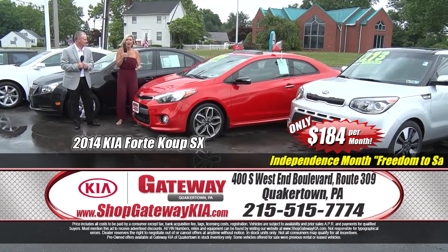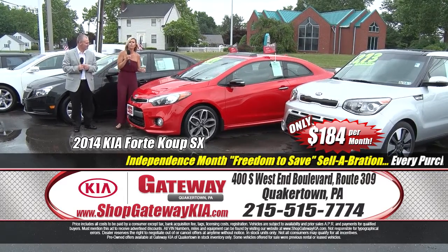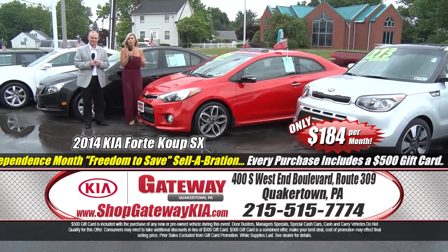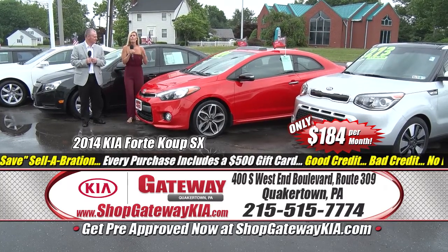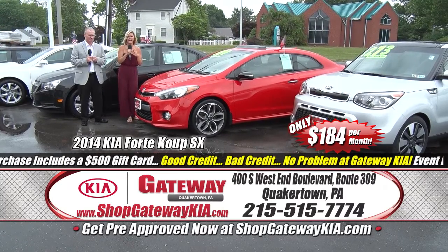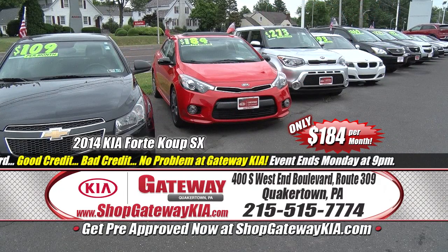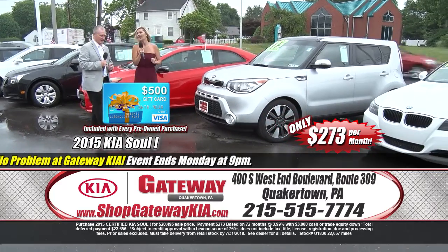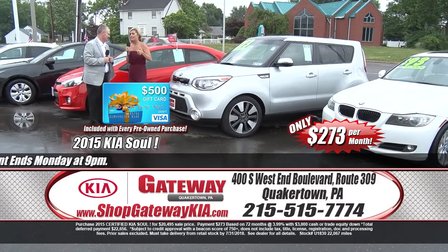The $500 Visa gift card — why are you not here yet? If you didn't like that one, you're going to love this next one. It's a 2014 Kia Forte SX, certified pre-owned. Get on to shopgatewaykia.com to check out all the bells and whistles. Very low mileage — only 20,000 miles. Leather and heated seats, power sunroof, premium alloy wheels. A very rare find at Gateway Kia for $184 a month. Certified pre-owned Kias, low payments and a $500 Visa gift card.